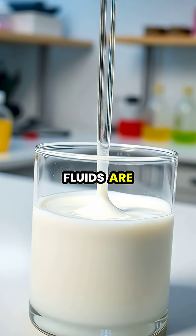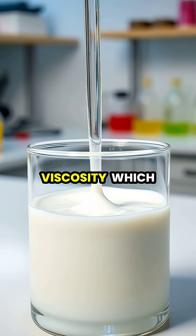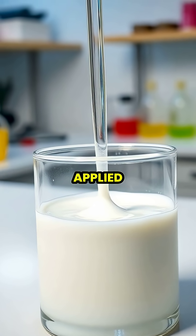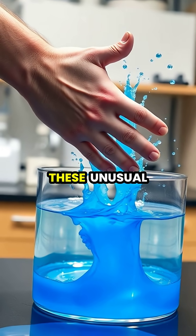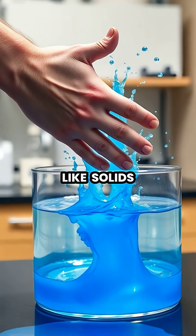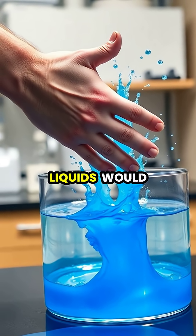Non-Newtonian fluids are fascinating substances that don't follow Newton's law of viscosity, which means their flow behaviour changes when force is applied. When you apply sudden pressure or force to these unusual fluids, they temporarily behave like solids, resisting the force rather than splashing like ordinary liquids would.